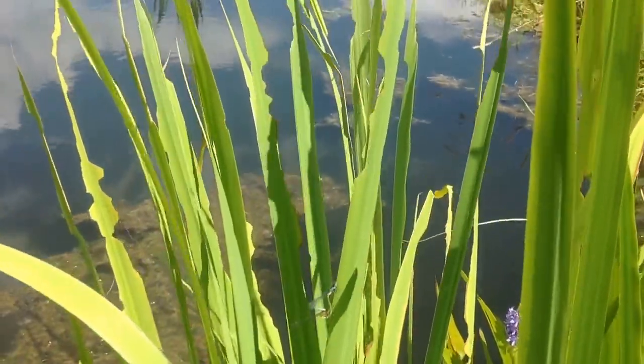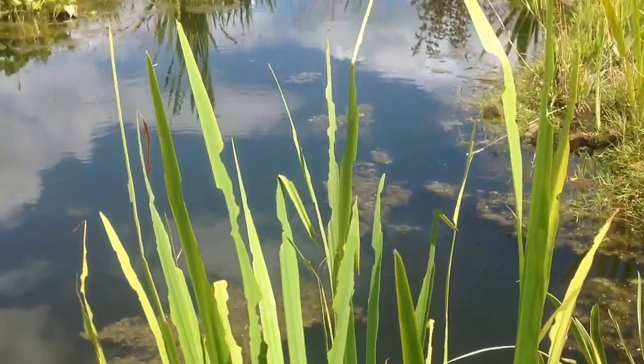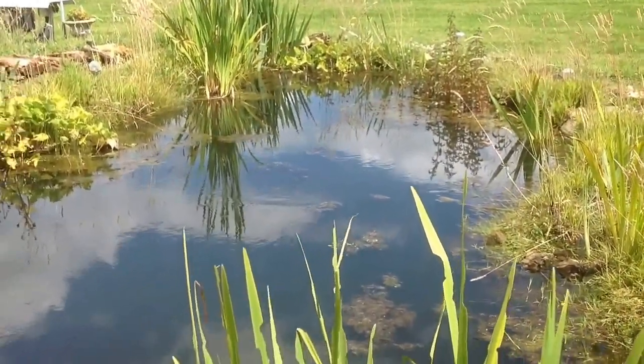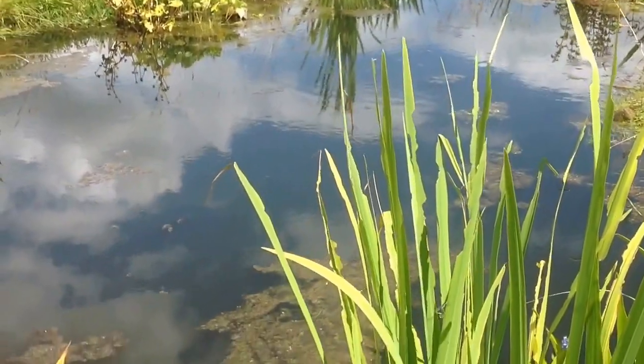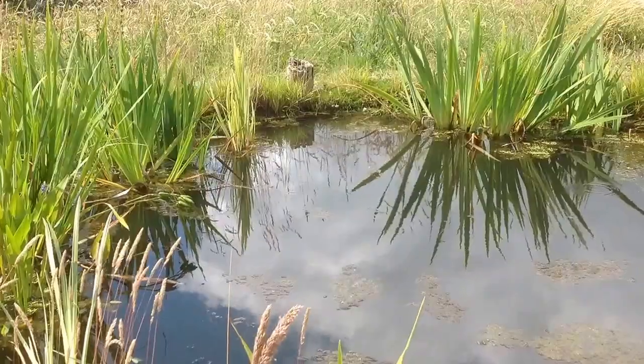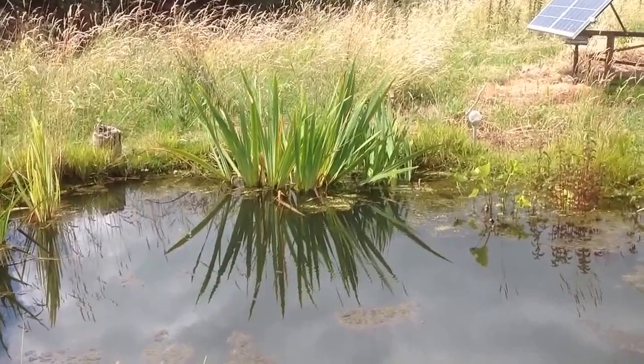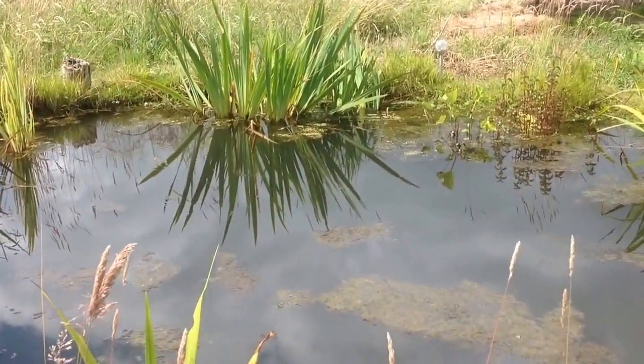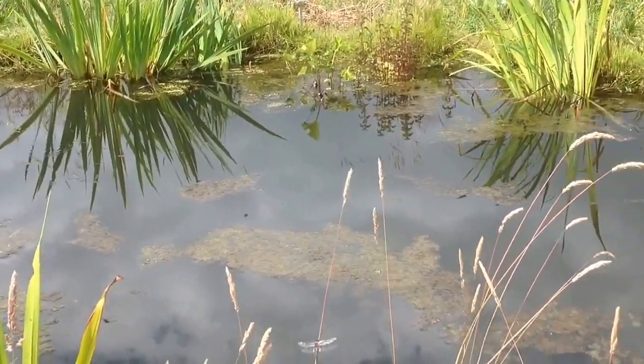There are the damselflies there. I'm standing here and the swallows are dive-bombing the pond and taking little insects off the surface.